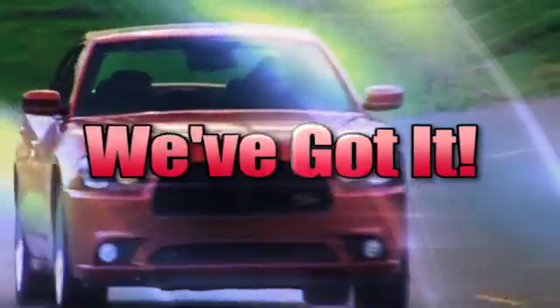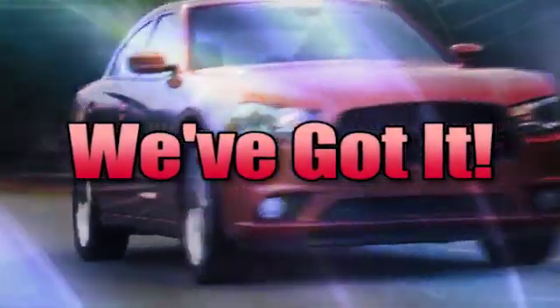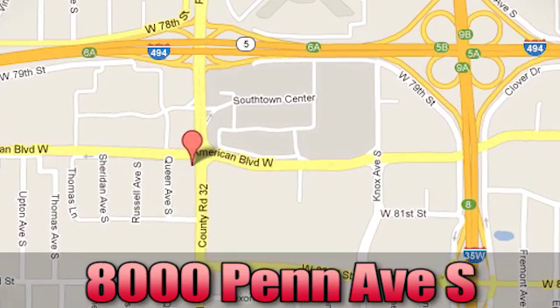Whenever you're looking, Bloomington Chrysler Jeep and Dodge have got you covered. Come see us today at 8000 Penn Avenue South in Bloomington, Minnesota.